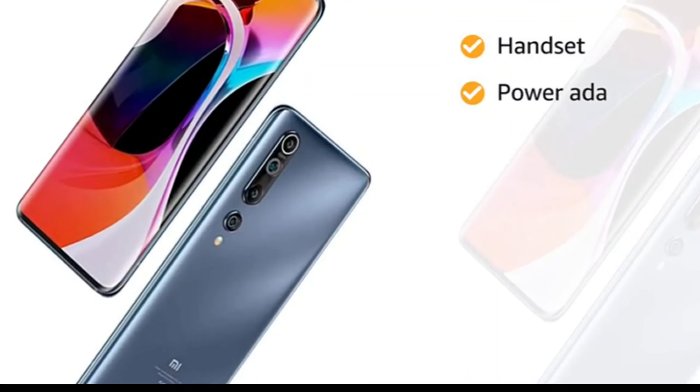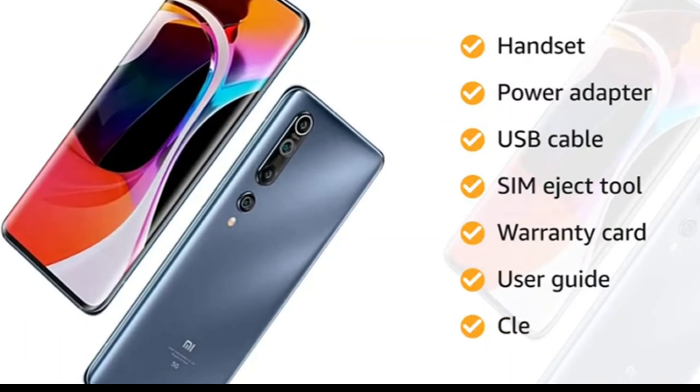The box includes a handset, power adapter, USB cable, SIM eject tool, warranty card, user guide, and clear soft case.